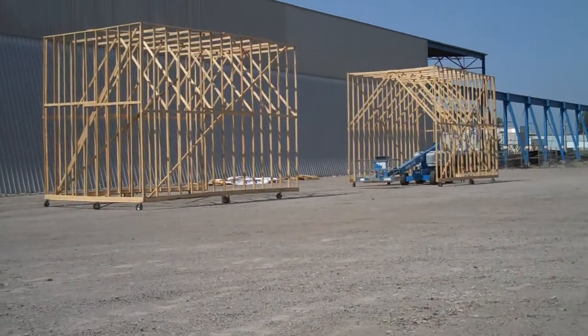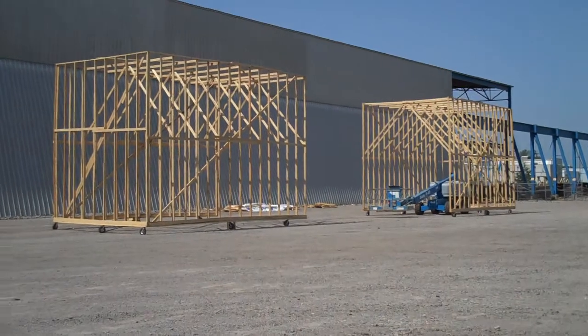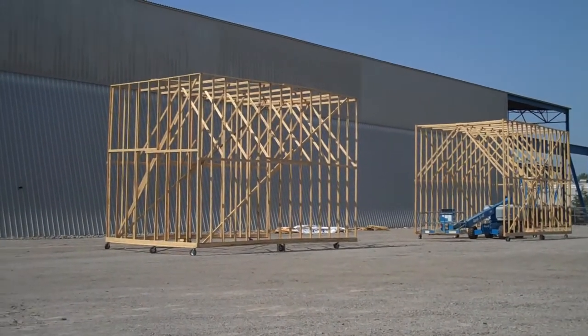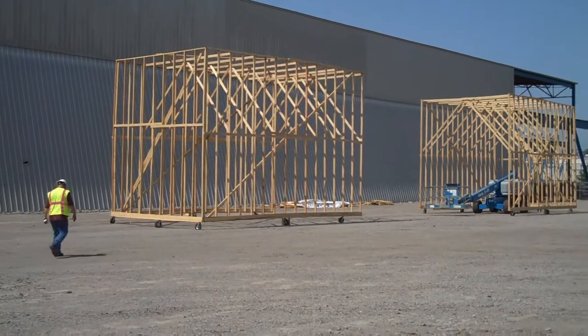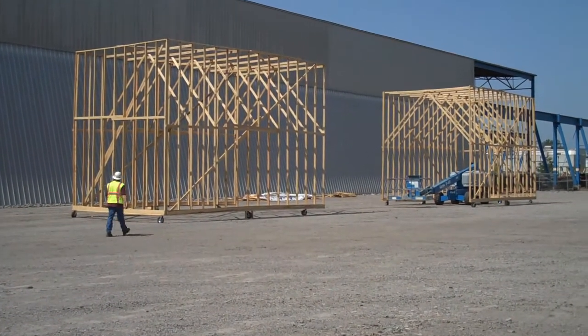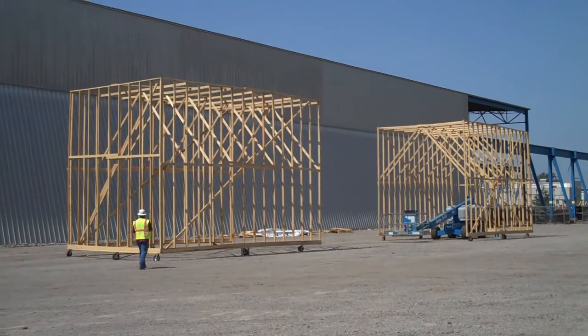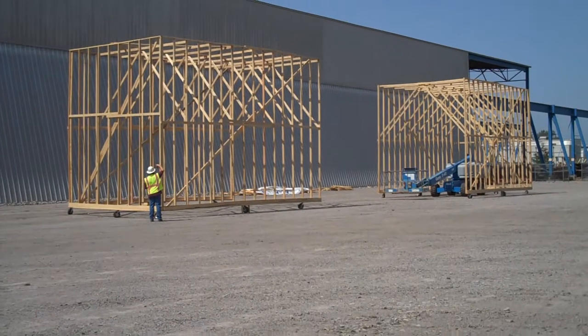Eric's going to walk over there so I can get a picture of Eric with these things so you can see what they look like. There's Eric coming into the picture now. Eric is also the guy that's famous for standing by the rock that we took out of the casing on the river bridge.